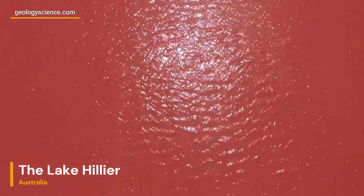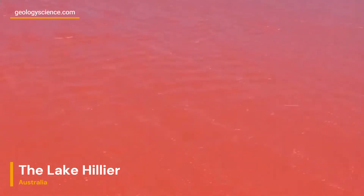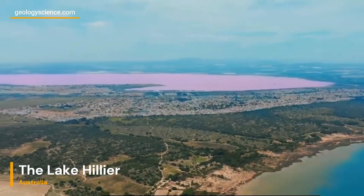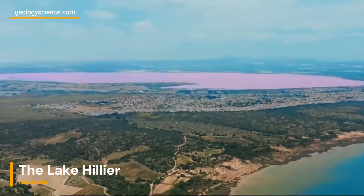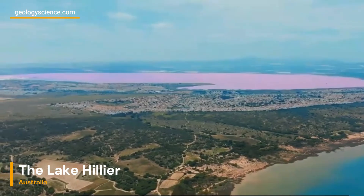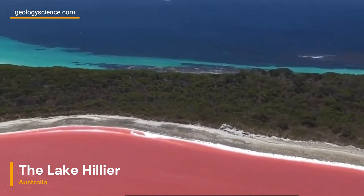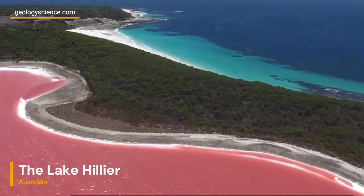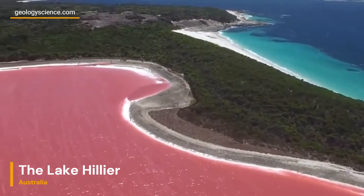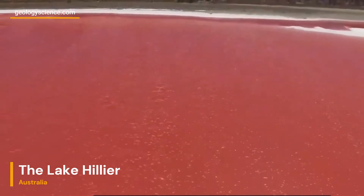Lake Hillier's striking pink coloration continues to captivate scientists and visitors alike. While the exact mechanisms behind its unique hue are not yet fully understood, the presence of Dunaliella salina algae and halobacteria, combined with the island's geology, play key roles. This natural wonder serves as a testament to the fascinating interplay between geological, biological, and environmental factors in shaping our planet's extraordinary landscapes.